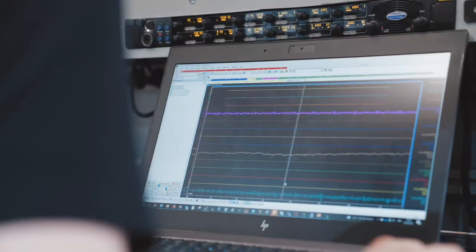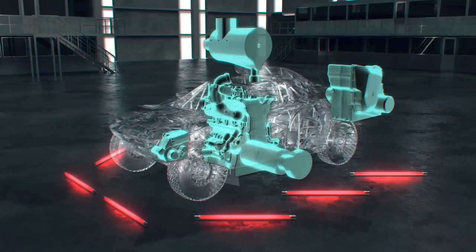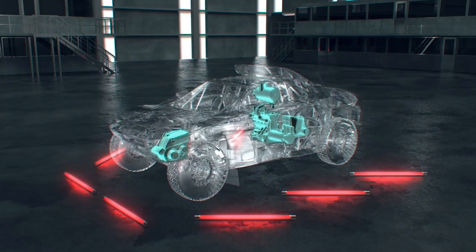The car has an electronic drive unit on each axle. They are identical and they are not mechanically linked. There is a mid-differential which is simulated per software.